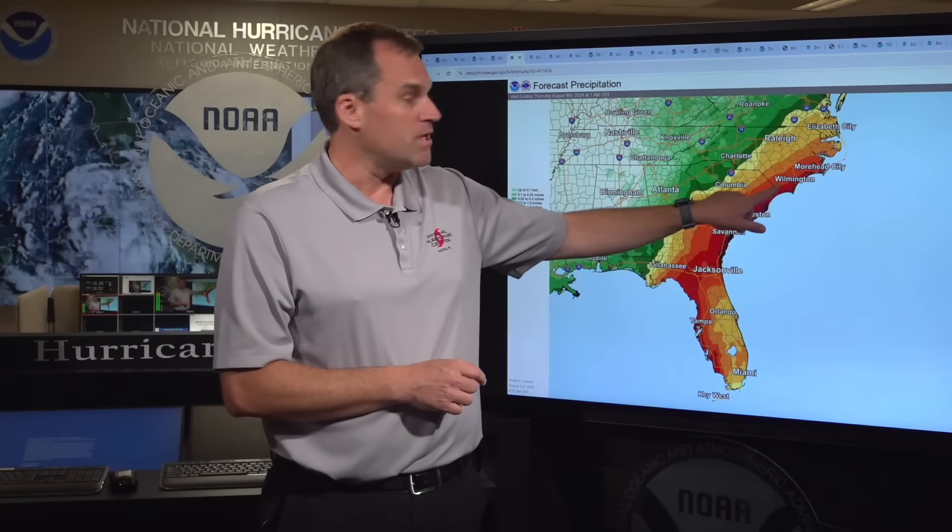This includes places like the Big Bend region of Florida, up through Jacksonville, Savannah, Charleston, Myrtle Beach, Wilmington, and Moorhead City, where we could see very heavy rainfall and considerable flooding impacts develop over the next several days.